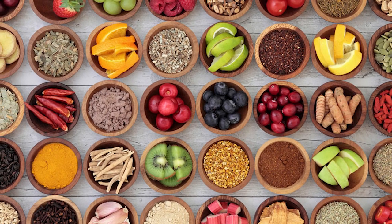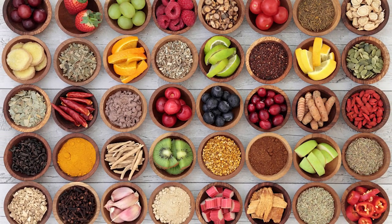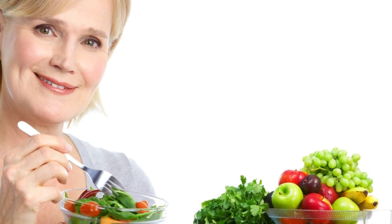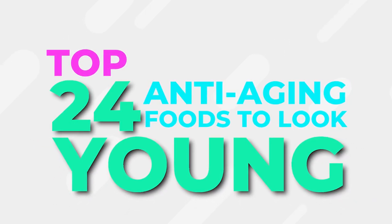How? Through nature's best kept secrets. And here we have shared all those secrets with you. Choose your food wisely and you can add years to your life. Here's the list of 24 top anti-aging foods for younger looking skin.